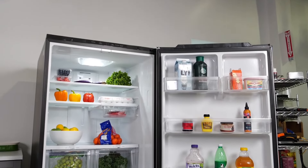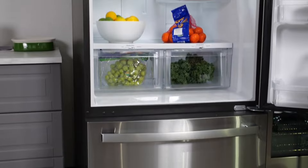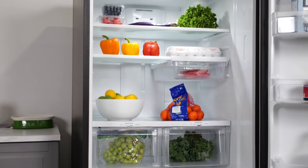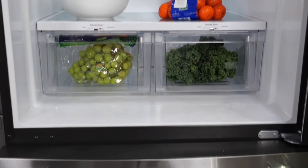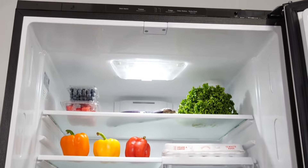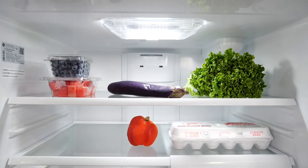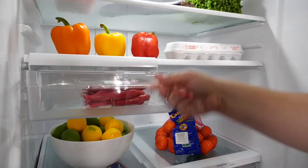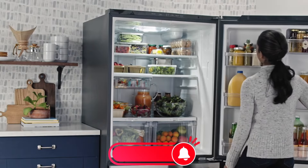While this fridge might not come packed with extras, its value is hard to beat. It provides all the essentials of a reliable refrigerator at an excellent price point. The main drawback is that its crispers could be better at retaining humidity, which is something to consider if you store a lot of fruits and vegetables. Overall, the GE GDE25EYKFS stands out as an incredible choice for anyone looking for a no-frills, highly efficient refrigerator, available for just $1,400 on Amazon — a price that's hard to match for its quality.